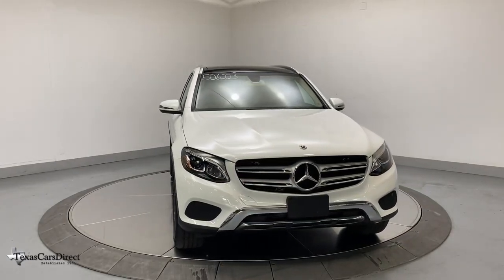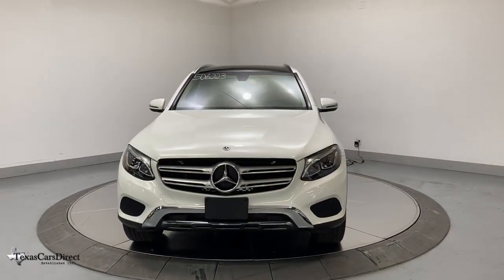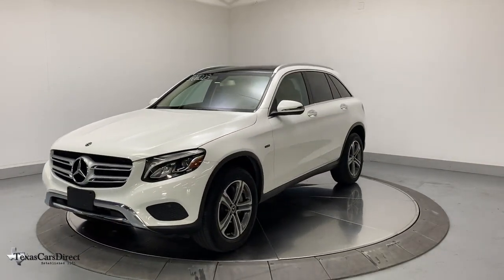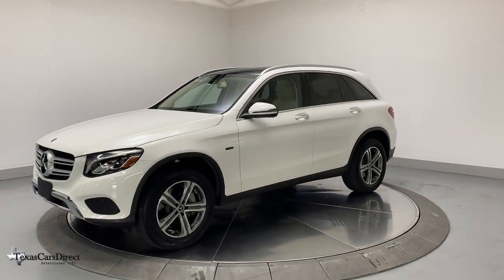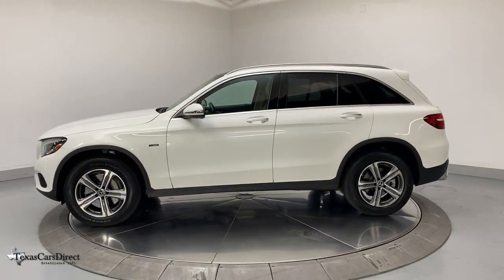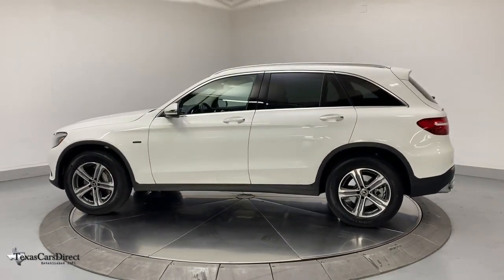Looking for your dream car? It could be the 2019 Mercedes-Benz GLC. This vehicle is an outstanding buy with fewer than 15,000 miles on the odometer. Enter the artful world of premium luxury and muscular performance when you take the wheel of this GLC 300.